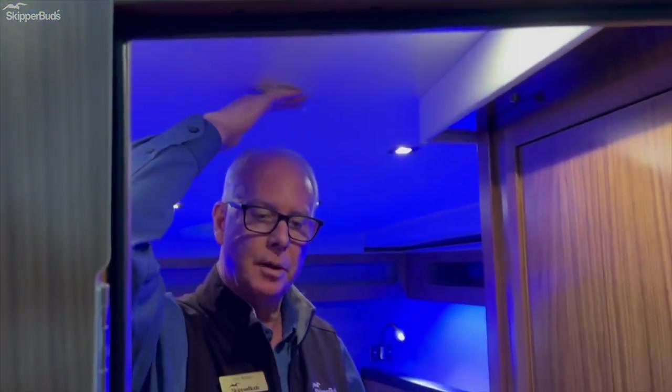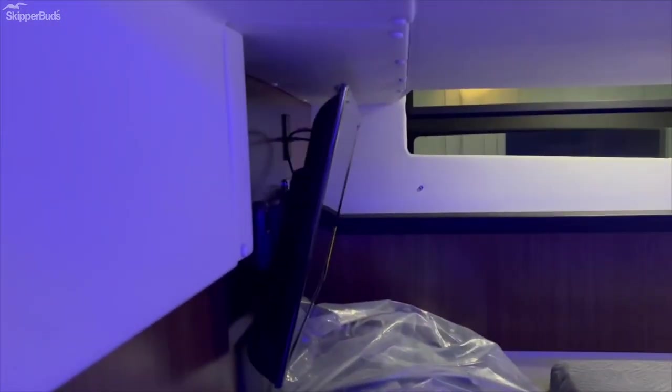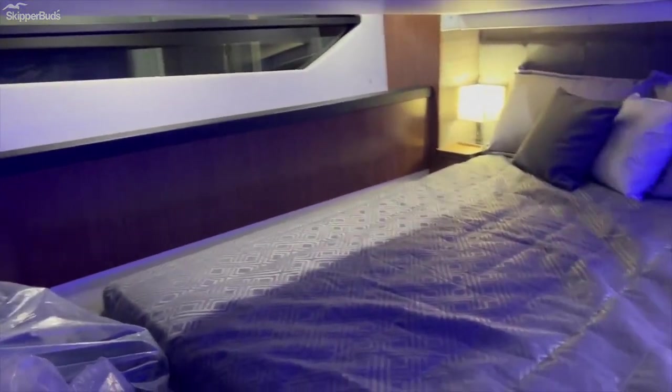Real nice headroom — over six foot. As we head aft, we have a full beam stateroom with a queen size berth and a TV on the bulkhead. Plenty of room on the boat.